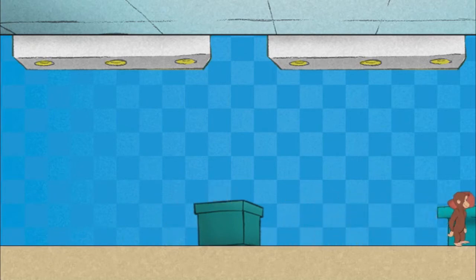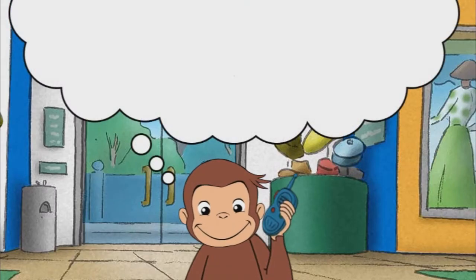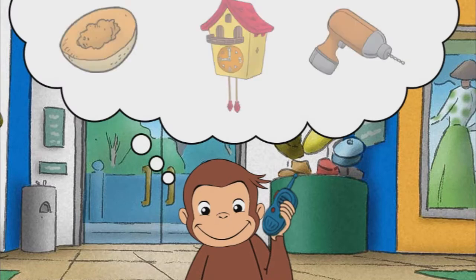Nice job. We need something that smells fruity. Smell is one of your five senses. You smell things with your nose. That's it. A cantaloupe smells fruity.